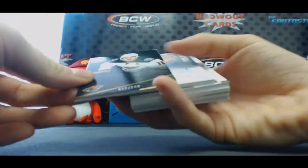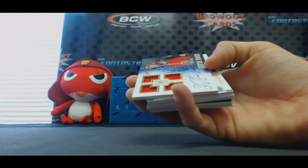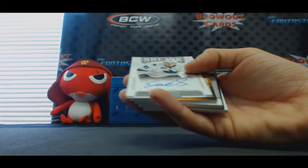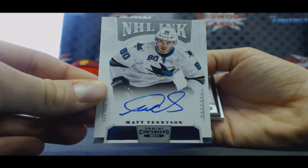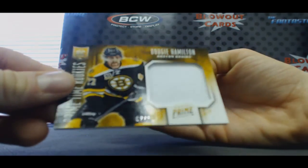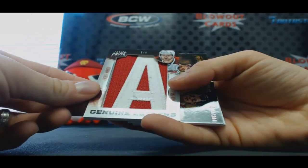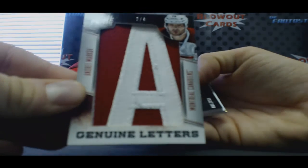Alright, base Parise to 299. Rookie Quentin Howden to 199. NHL Inc., Matt Tennyson. Dougie Hamilton — oh, this is sick. Dougie Hamilton Jumbo Jersey. And we got a prime genuine letters here, Andre Markov, number 2 of 6.